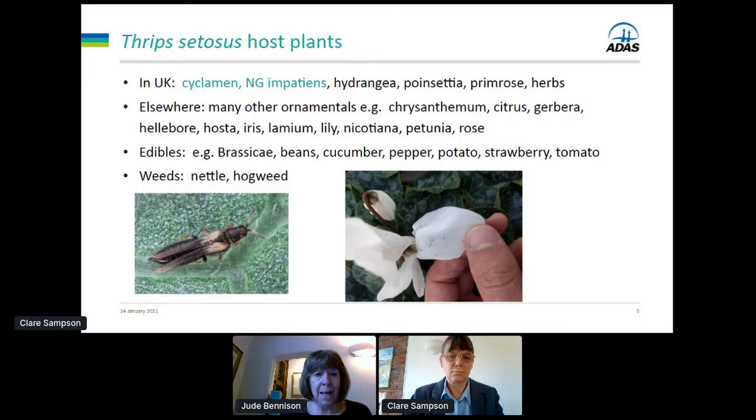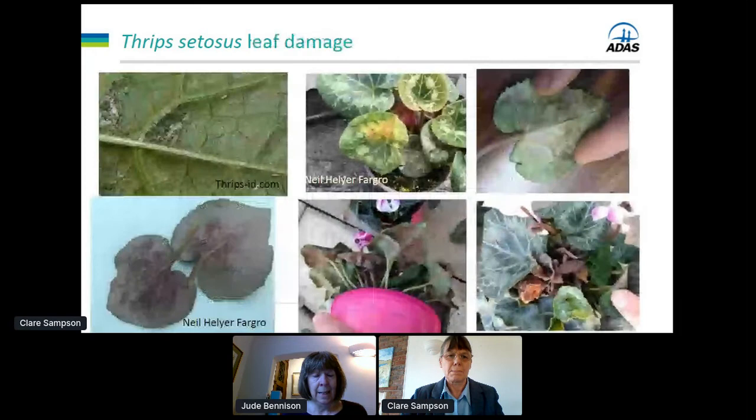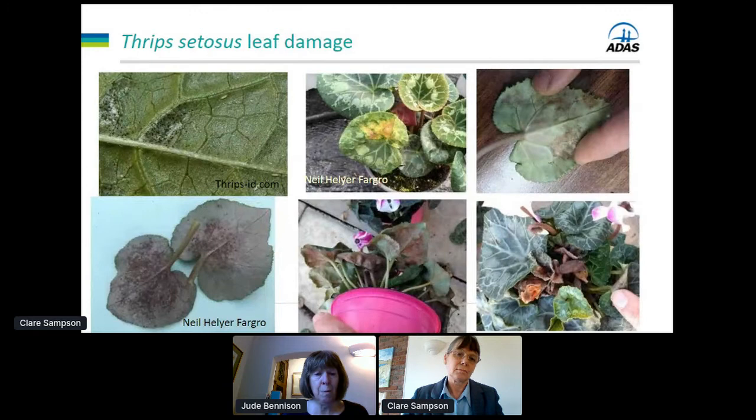Here we have the adult female. The male is actually a bit smaller and yellow and looks a little bit like western flower thrips males, but the female is very distinctive. You can see the little dark thrips stand out quite well on that white cyclamen flower. The damage on the underside of the leaves is very similar to that by western flower thrips — you get silvering on the base of the leaves and the little black specks which are the thrips droppings. On cyclamen that develops into quite severe brown scarring on the base of the underside of the leaves.